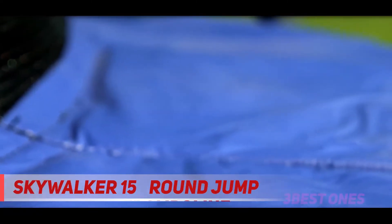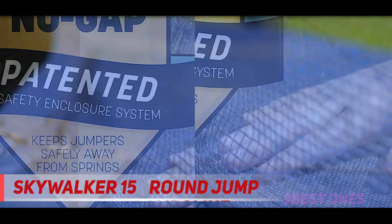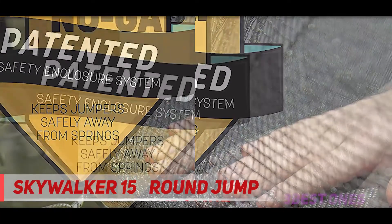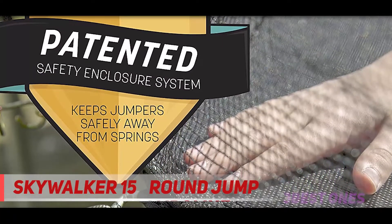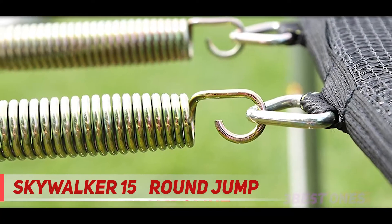The enclosure, although it feels a bit flimsy, consists of a durable net and padded poles which serve as an additional safety measure to protect your child from getting their fingers pinched. Furthermore, you get a nice one-year and three-year warranty on the parts and the frame respectively. The only issue is that the trampoline can withstand only about 200 pounds, so older teens and adults might not be able to use it.